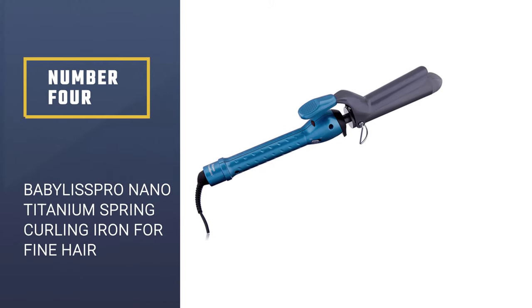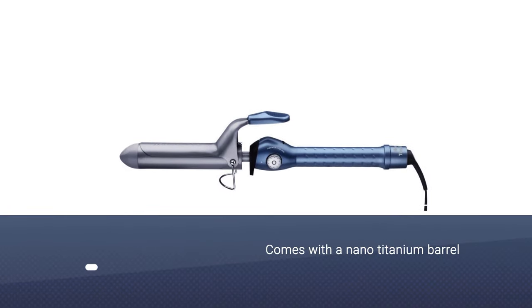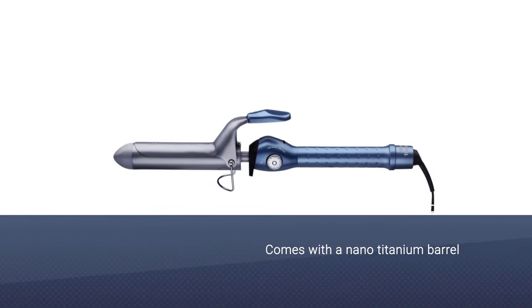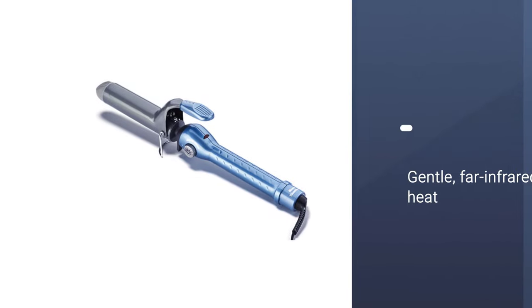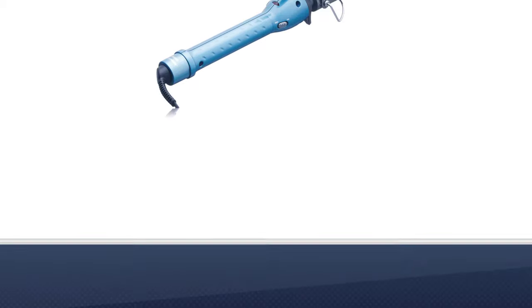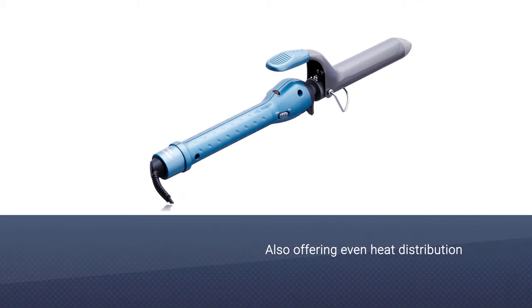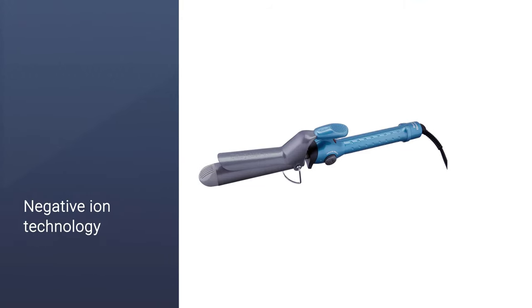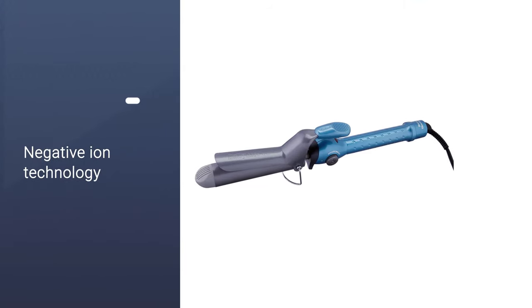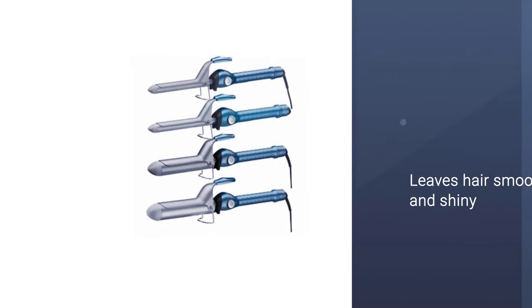Number four: BaByliss Pro Nano Titanium spring curling iron for fine hair. The BaByliss Pro range of hair styling tools is quickly becoming a crowd favorite. This curling iron comes with a nano titanium barrel which produces gentle far infrared heat to curl hair without damaging it, while also offering even heat distribution. The negative ion technology fights positive ions in the hair to lock moisture, leaving it smooth and shiny.